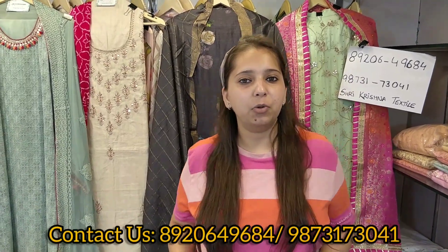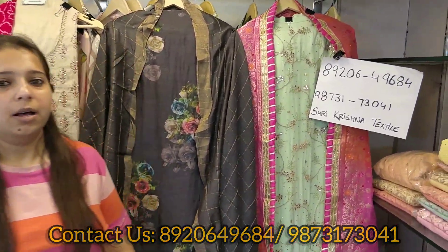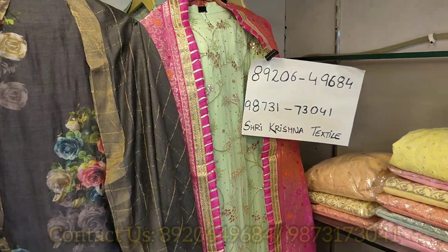We are on Facebook and YouTube by the name of Shri Krishna Textile. Press the bell icon and follow us to grab amazing variety and offers. Starting with today's video — this video will be covering most concepts which fit till big sizes, all big sizes as per special request: 3XL, 4XL, 5XL.